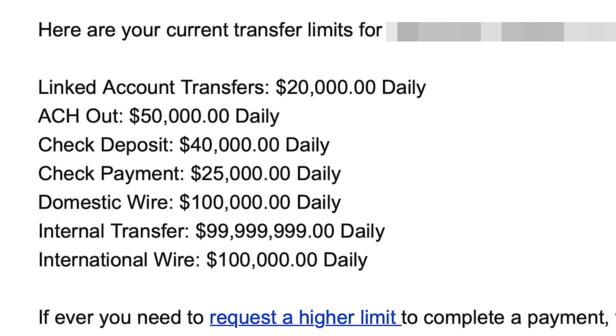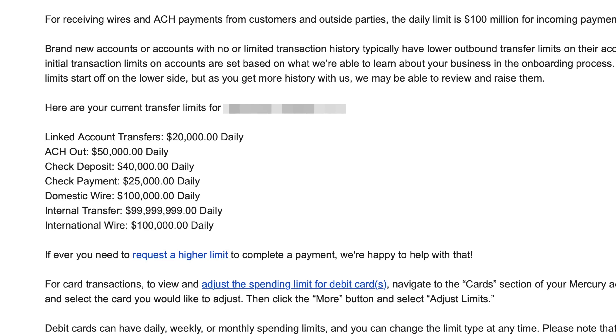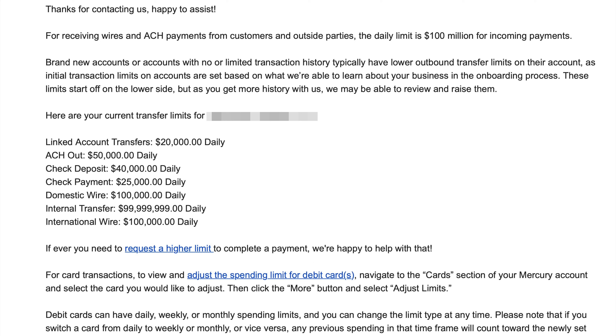So even if I needed to send $100,000 to purchase a property, I could domestically wire that amount in one day. Or if sending via ACH, I might have to break it up over two or three days. After doing a couple of transactions, I imagine it wouldn't be that difficult to increase the limit if you really needed to. For a brand new account, nothing extreme would get in the way of day-to-day business.